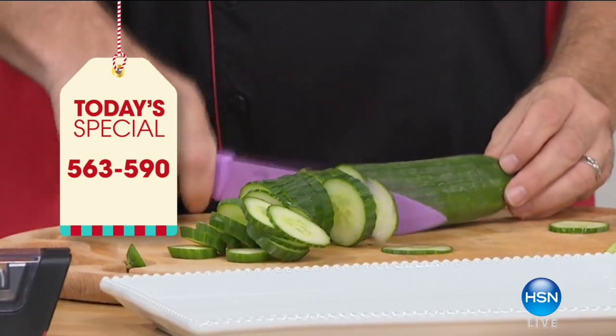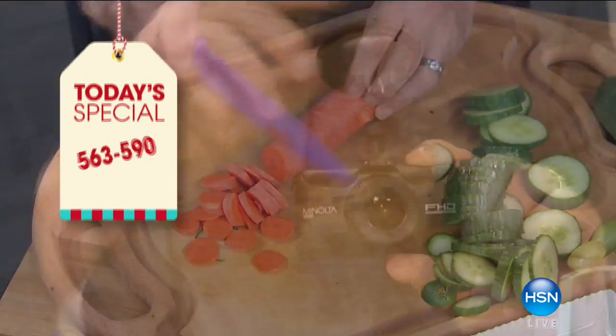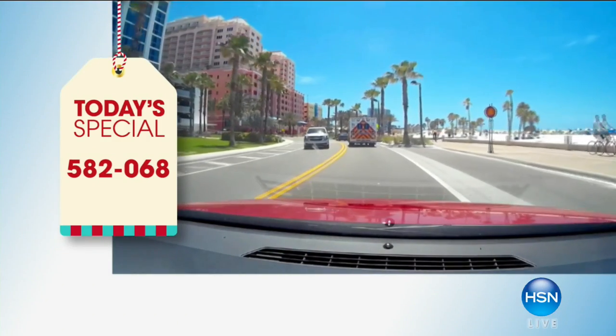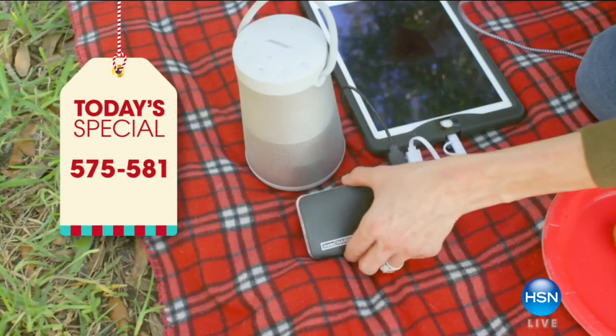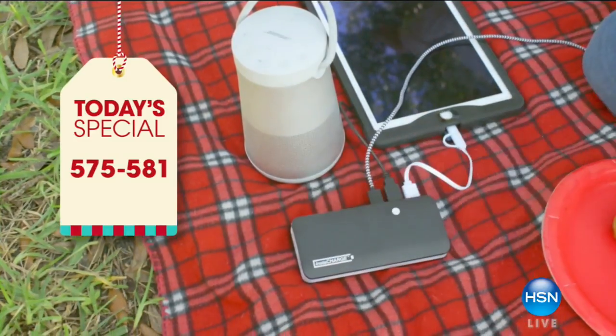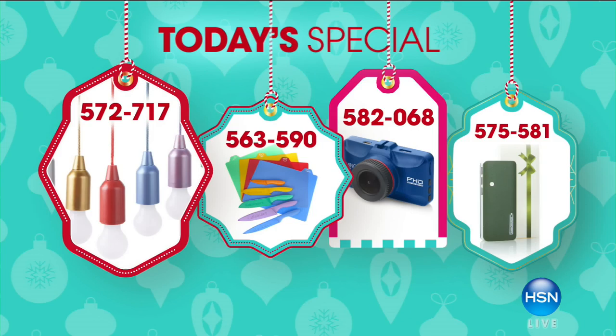This is a set of Cuisinart knives - a whole culinary set, item number 582068. We also have a battery charger. And now it's time for my today's special: Pull Lights you're not going to believe. Take a look at our Best Buy of the Day.